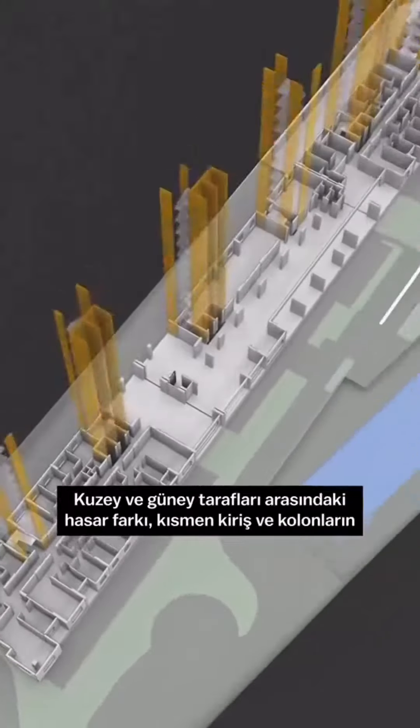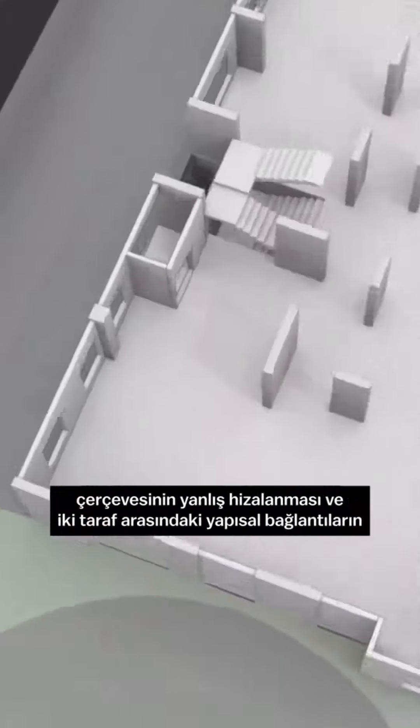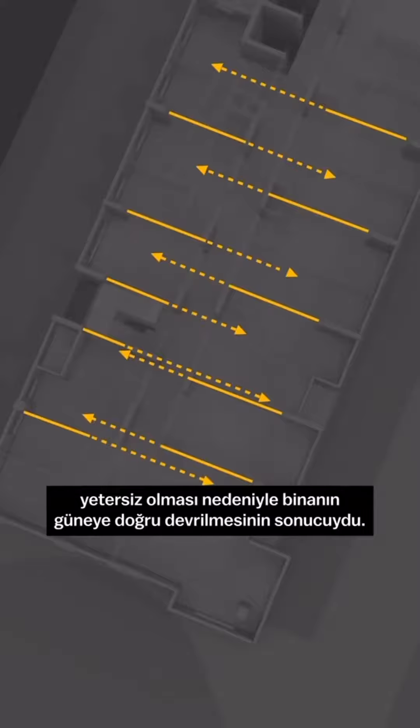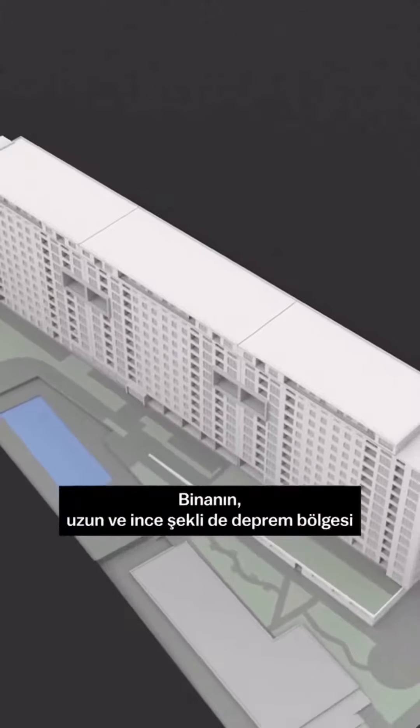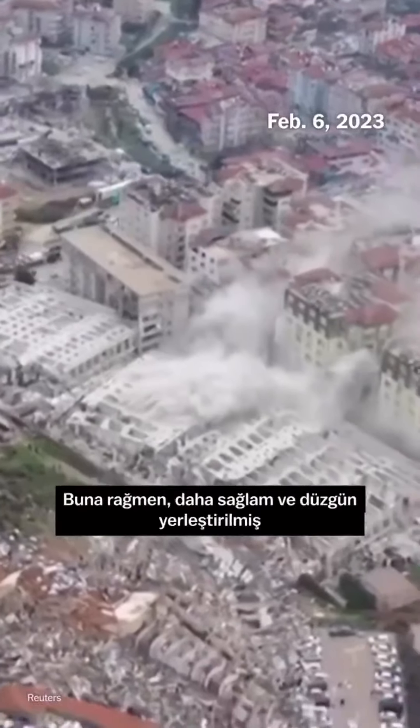The difference in damage between the north and south sides was a result of the building toppling southward, partly because the framework of beams and columns was misaligned and the structural connections were insufficient between the two sides. The building's long and thin shape was also a risky design in an earthquake zone. Even so, the towers should have been able to withstand the earthquake.